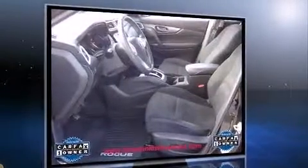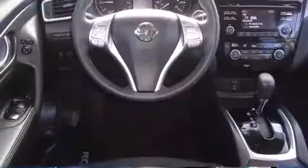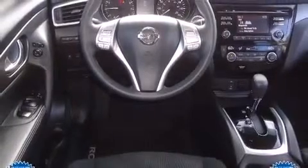It features a continuously variable transmission, front-wheel drive, and a 2.5-liter four-cylinder engine. Top features include front bucket seats, one-touch window functionality, a tachometer, and air conditioning.